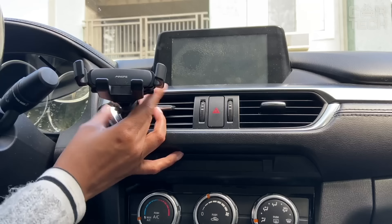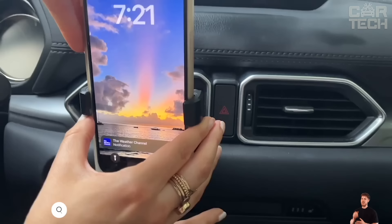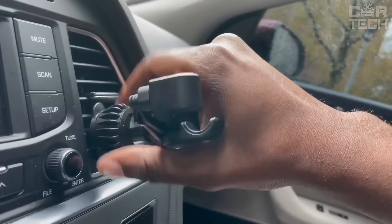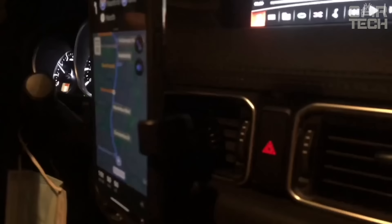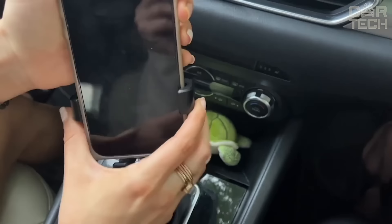Car holder for a smartphone which attaches to the ventilation grill. The attachment to the ventilation grill has been improved — it is hook-shaped and has three support points, which eliminates slipping and falling even on potholes. Suitable for horizontal grills, the holder handle has automatic locking and rubberized coating. Compatible with all popular phone models with a diagonal of 4 to 7 inches. The compact folding design does not block the airflow from the grill, and the holder is height and angle adjustable.